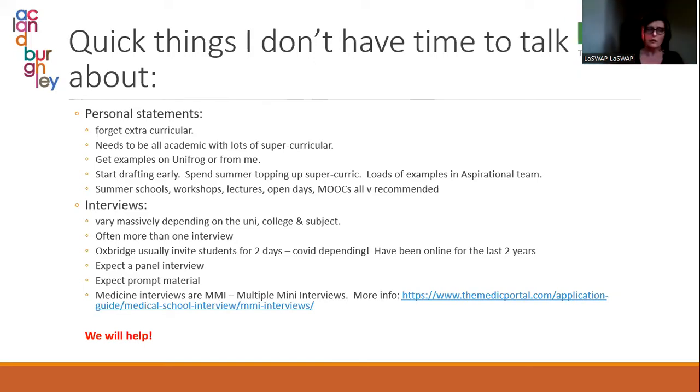Read examples of personal statements — that's the best way to get the hang of how to do them. There are loads on Unifrog and I've got loads of examples as well. Start drafting early. Get the admin stuff for UCAS done as soon as possible, spend the summer topping up super-curricular material, attend summer schools, workshops, lectures, open days, do MOOCs. If your child gets to interview stage, we will support them and help them with mock interviews.